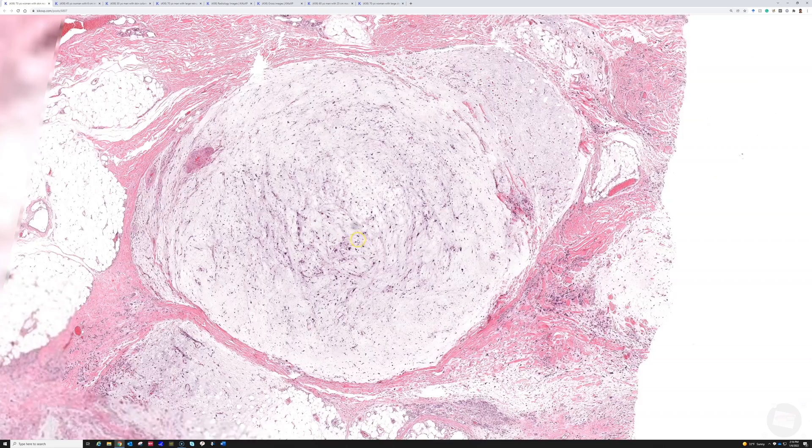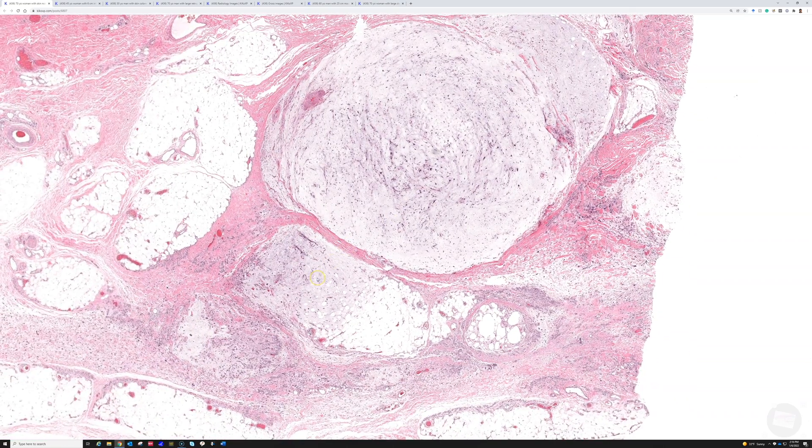This is an important tumor to know about because, while all sarcomas are rare, as sarcomas go this one is a relatively common form. I see these regularly - many times per year. There are some other sarcomas I've seen only a couple of times in my whole career. This is one we see regularly, and they are commonly found in older adults on the extremities, which is the most common site.